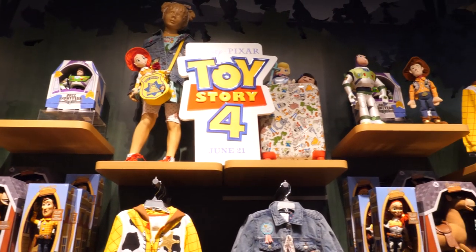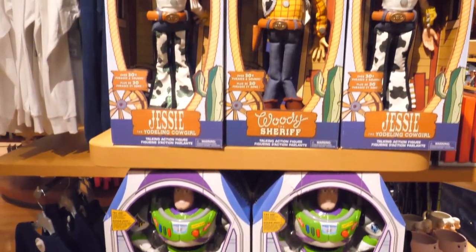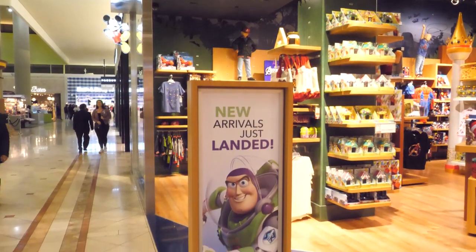With Toy Story 4 hitting theaters on June 21st, we're checking out all the awesome new Toy Story 4 toys hitting store shelves. All of our friends are back as figures, minifigures, and play sets. Let's check out the Disney Store.